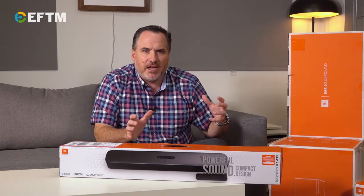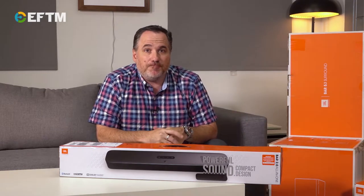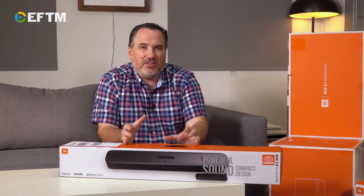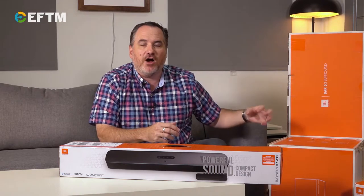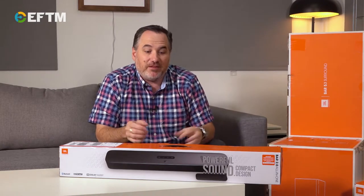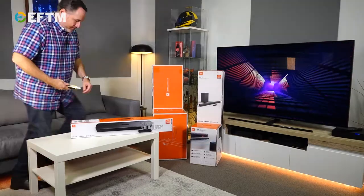I wanted to talk through the different options out there. These are all JBL models — brand new models hitting the stores right now. And you'll see this kind of terminology: 2, 2.1, 5.1. What does it all mean? Let's get them out of the box and I'll show you what's different and what's what.